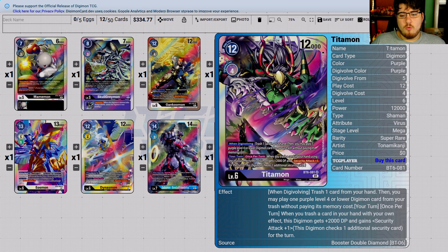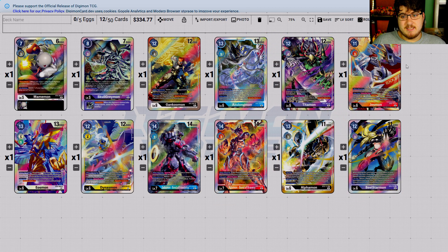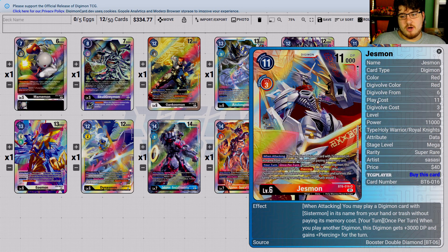TitanMon — trash one card from your hand then play a purple level four, similar to Mastamon, which is being restricted. Three-dollar card — it's great in purple and that's all it's going to be. It doesn't see play outside of that. This card is 40 right now but I'm already going to tell you: five, maybe ten dollars — it'll sit at ten. Do not pick it up at forty. Just hold your ground and wait. This is going to be a ten-dollar card; it's going to dip real fast.